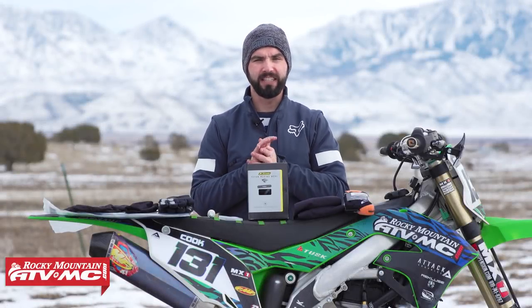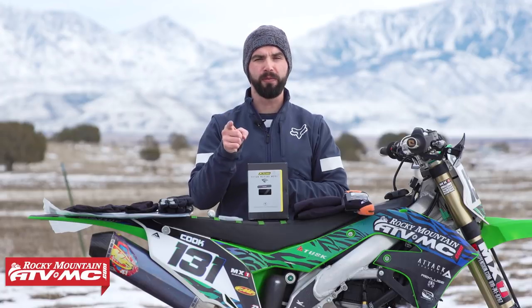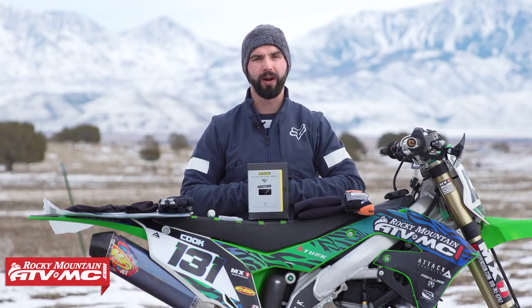Hey everyone, this is Chase at Rocky Mountain ATV MC. If you're like us Utah riders and you refuse to let cold weather stop you from having a good time on your motorcycle, stick around because we've got five tips and some great products to help you stay warm and comfortable in your cold weather rides.